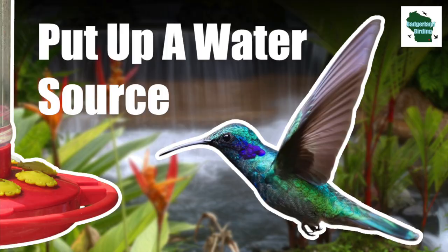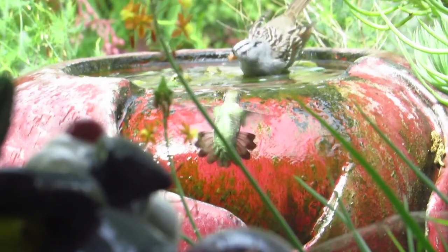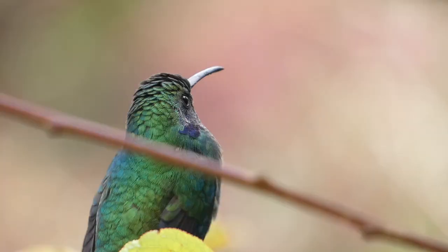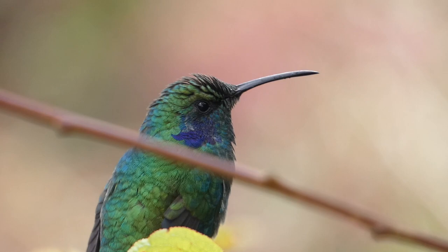Number four: put up a water source. Hummingbirds love to bathe, and adding a mister, drip, bird bath, or water feature will make your yard even more attractive for these energetic visitors. A water feature will not only attract hummingbirds, but other species of birds and wildlife will also love it.